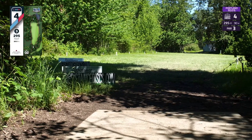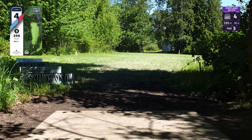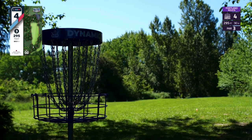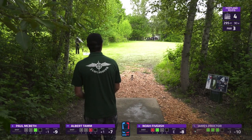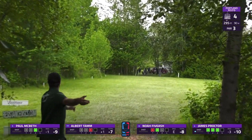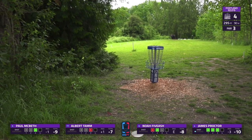Here's hole four, a par three at 295 feet — pretty much a textbook straight shot. You'd usually use a putter or maybe a mid, or play a slight hyzer more to the right-hand side of the fairway. The left side of the green is very close to OB, and in general the green is really surrounded by OB, but the left side is the most dangerous. So you'll often see players try to play more towards the right-hand side — and Proctor is looking for another throw in this one.